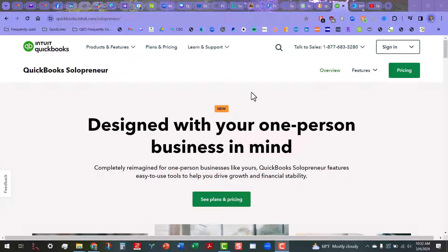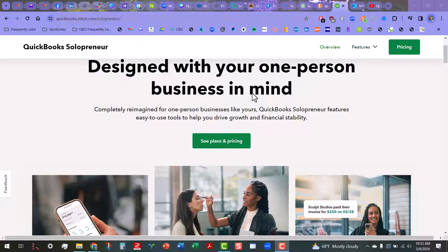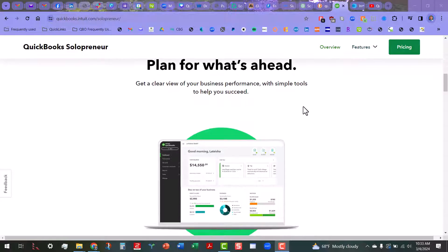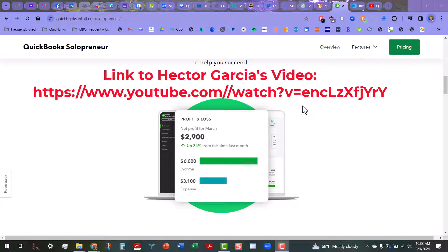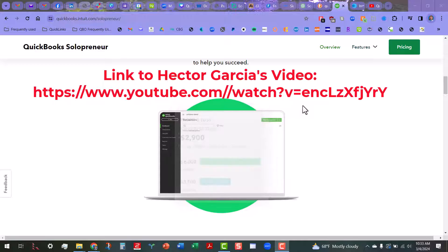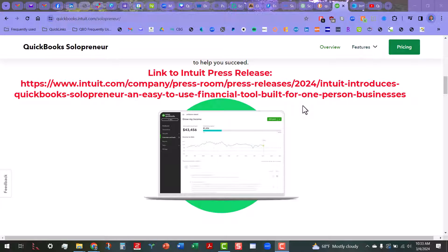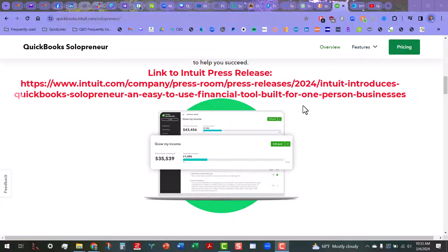As you can see, I am on the QuickBooks Solopreneur landing page — I'll put the links in the description below. They're saying this product is designed with your one-person business in mind, and as we go through here you'll be able to read more about what you'll be getting. I will also tell you that Hector Garcia recently did a deep dive into Solopreneur. I'll put the link to his video containing that demo, as well as the press release where they talk a little bit more about this.